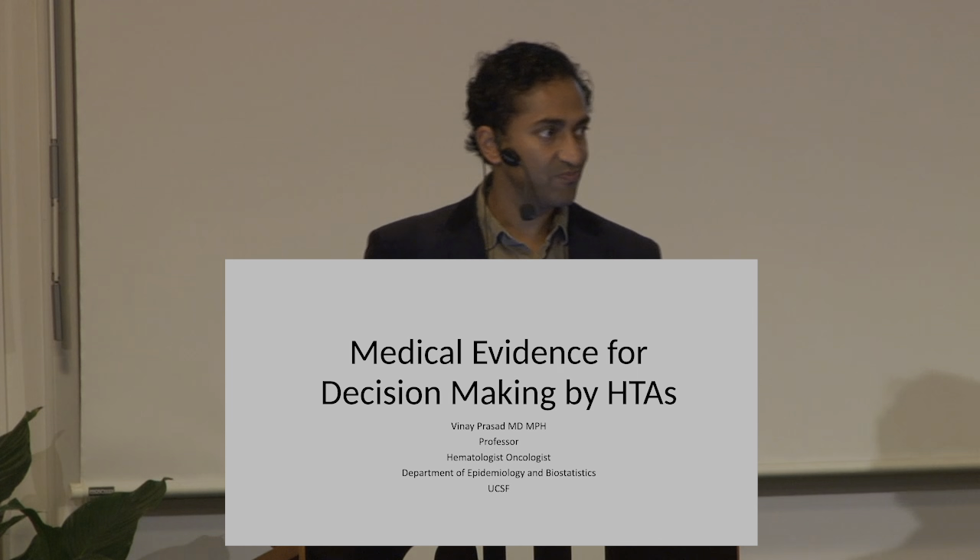I always tell people a little bit about myself. My parents are from India, but I was born in the US and grew up just outside of Chicago. I did my medical school at the University of Chicago, then internal medicine at Northwestern. I spent three years in Washington, D.C. and did hematology oncology at the National Institutes of Health. Then I was on the faculty in Oregon, and now I've been at UCSF for the past three years. I do clinic, attend in the hospital, run a research group, and some of what we do you will see today.